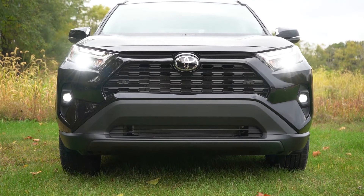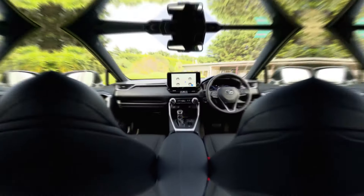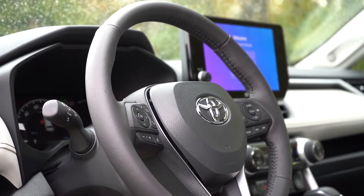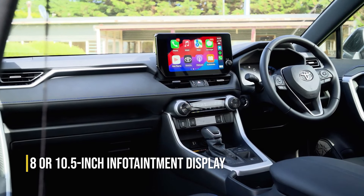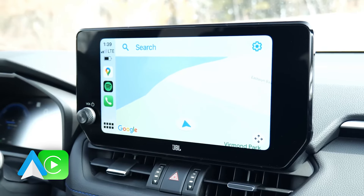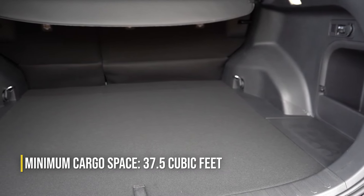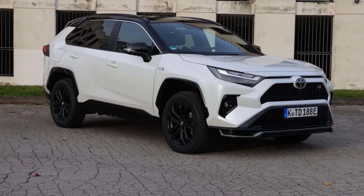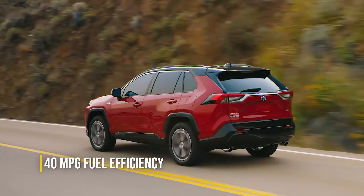The Prime version packs a nice 18.1-kilowatt-hour battery with an EPA-estimated electric-only range of about 42 miles. Inside, practicality takes center stage. There's plenty of space for four adults to stretch out and enjoy the ride. Visibility is also good in all directions, and the controls make sense. The 8- or 10.5-inch infotainment screens get the job done with the help of wireless Apple CarPlay and Android Auto. Cargo space is impressive — the hybrid RAV4 offering pretty much the same 37.5 cubic feet of luggage space as the non-hybrid models. Overall, everything feels well-built, something Toyota is appreciated for all over the world. The RAV4 Hybrid does 40 miles per gallon combined, which is not bad at all.